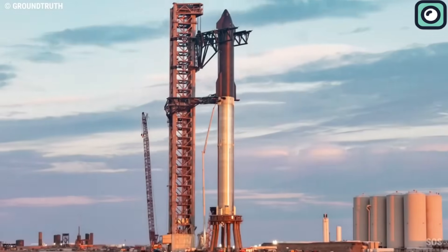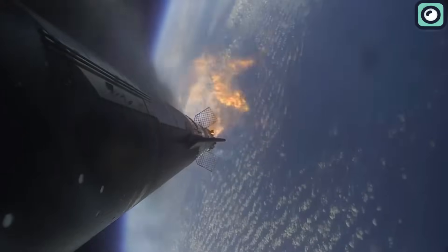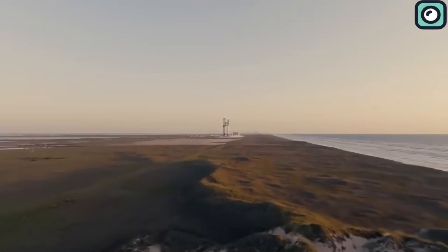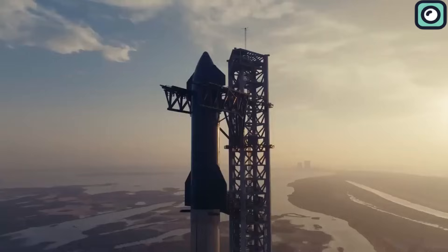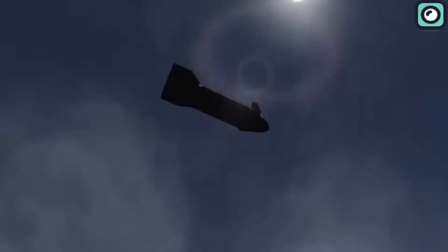SpaceX has always learned from its failures and made quick improvements — just look at how they made an 80% improvement in just four months after Starship 24 exploded. This ability to bounce back has allowed them to prepare for another launch, with Booster 9 and Ship 25 anticipated to travel over Indonesia and re-enter the Earth's atmosphere near Hawaii.